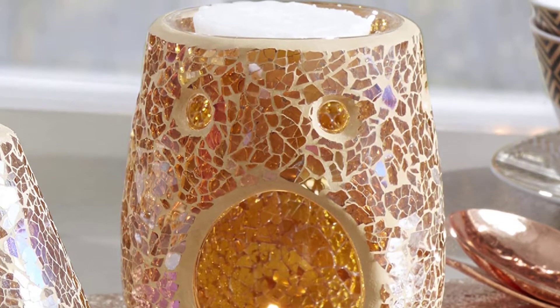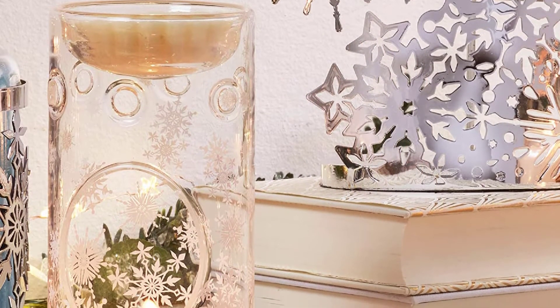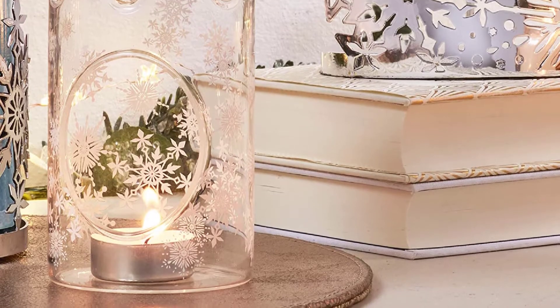A set of 24 wax melts is real value for money. It comes in a variety of fragrances such as black cherry, vanilla, lime, fresh cut rose, mango, peach salsa, red raspberry, soft blanket, baby powder, lemon, lavender, black coconut, Sicilian lemon, midnight jasmine, and more.